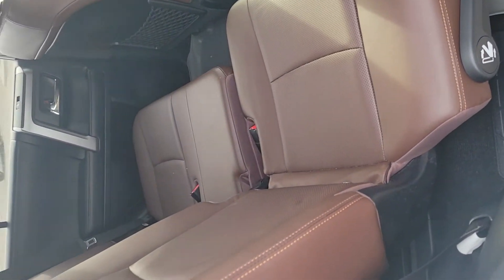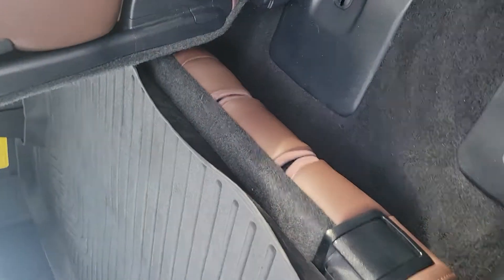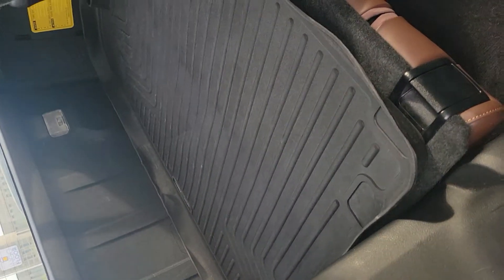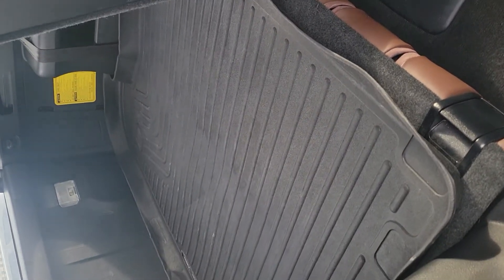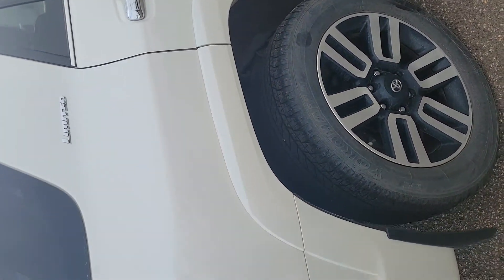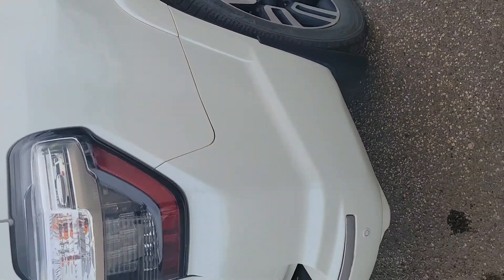Nice brown leather interior again. You do have a couple of charging ports in the back. If you flop this up you're going to access that third row — there are double seats back there. It does have the husky mat in the back and actually has all-weather matting all the way through the vehicle, which is always nice — one less thing you have to expense later on.